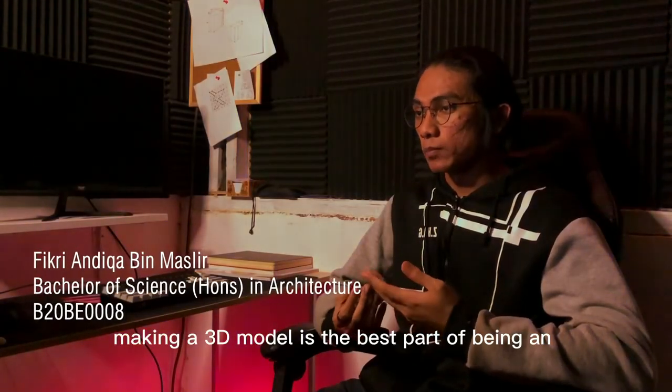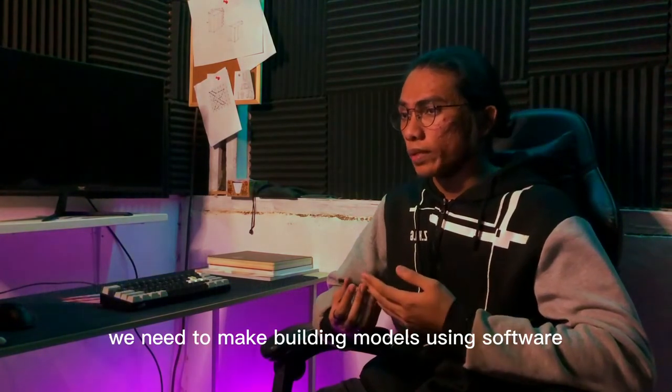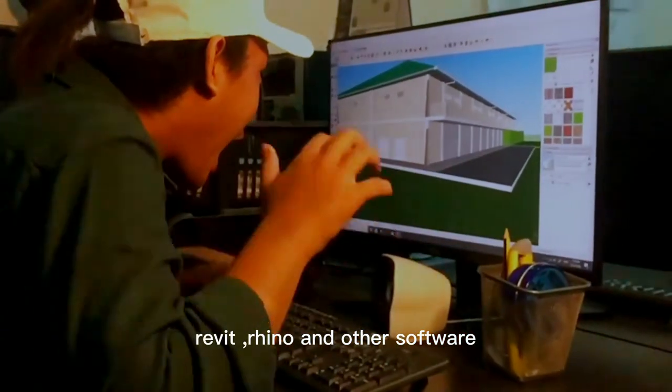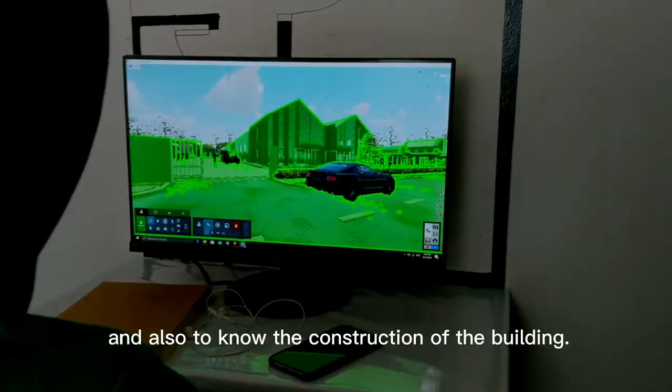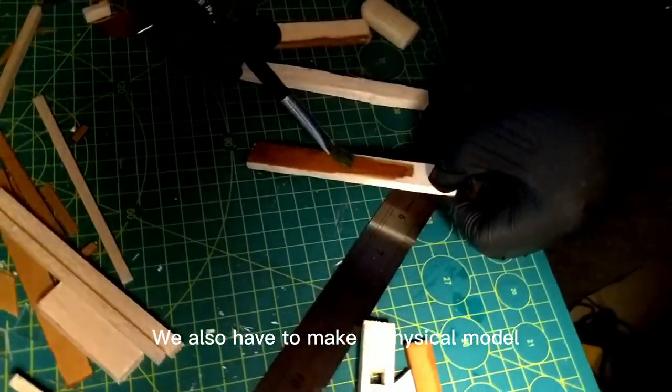Making a 3D model is the best part of being an architecture student. We need to make building models using software such as SketchUp, Revit, Rhino, and other software to show how the building we design will look and to understand its construction. We also have to make a physical model using suitable materials.